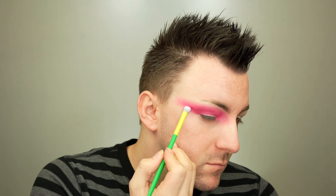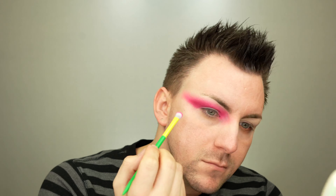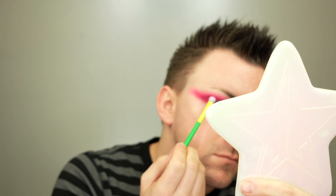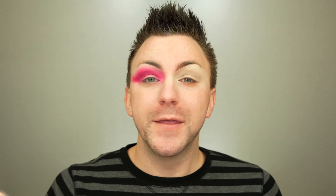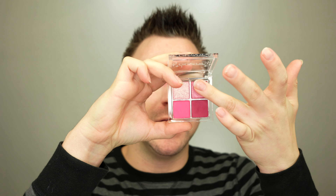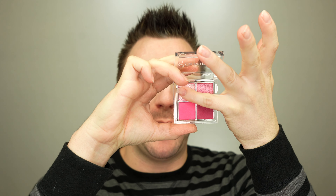I completely forgot to tell you the shade name — this is the shade Tart Me Up, and I'm about to go in with Stud Muffin. The darker shimmer in the pink palette is Just a Glaze, and the lighter shade is Jam-Packed.